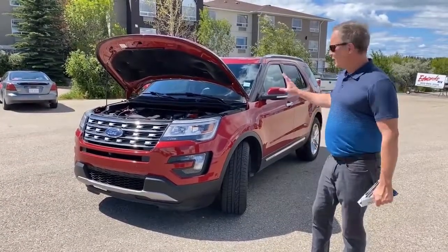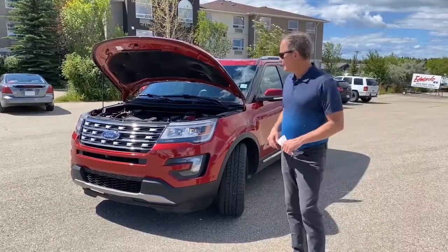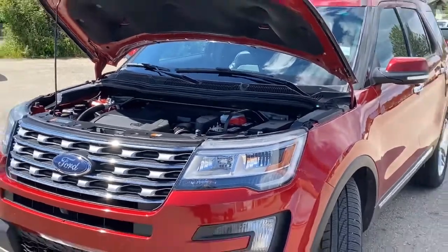Mark Fraser at Edwards Garage. Today I'm going to walk through this pre-owned 2016 Ford Explorer. It comes with a 3.5-liter engine coupled with the 6-speed transmission.